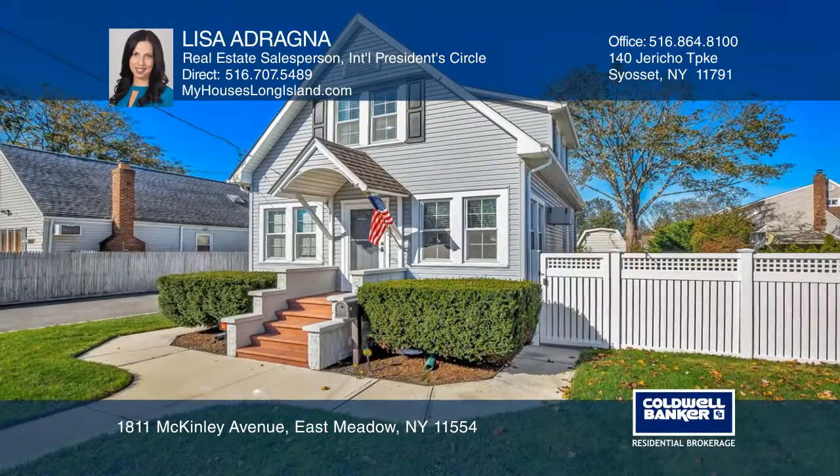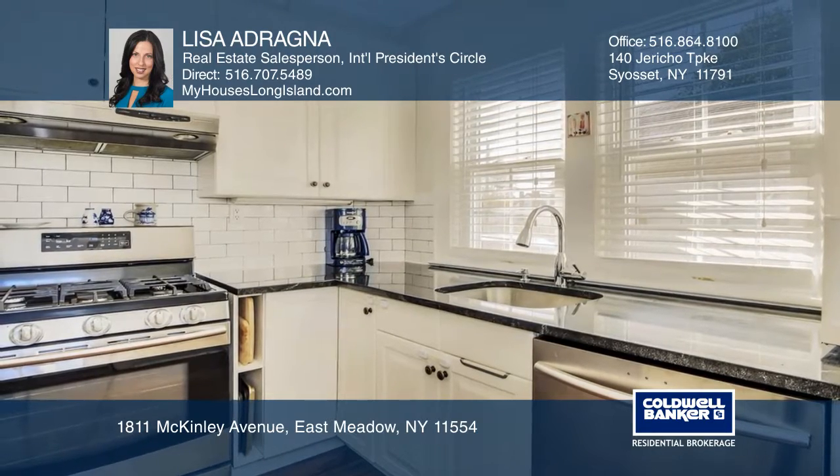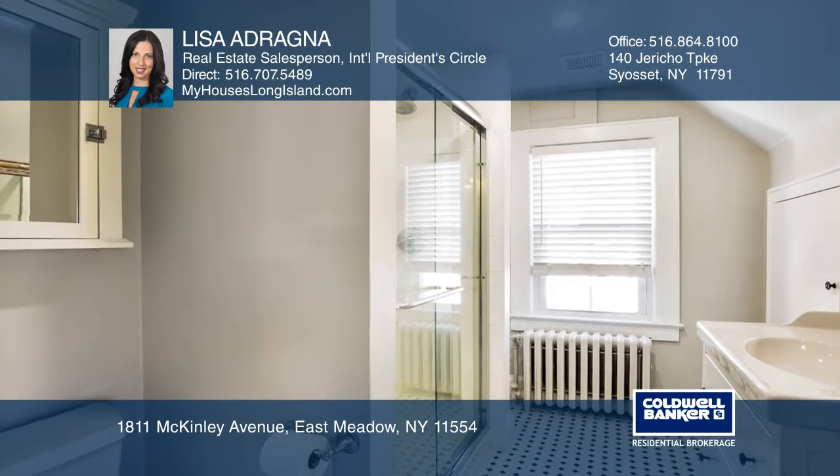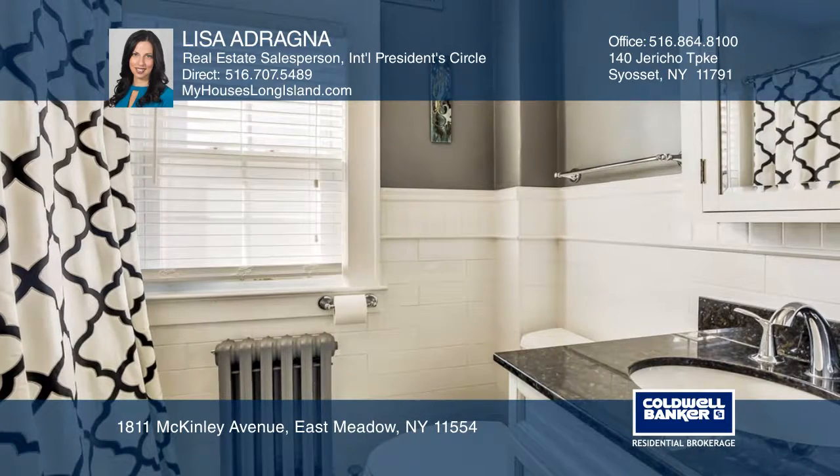This beautiful and completely updated home is in the heart of East Meadow and has been redone with love from top to bottom. The home boasts an updated kitchen, bathrooms, roof, siding and so much more.